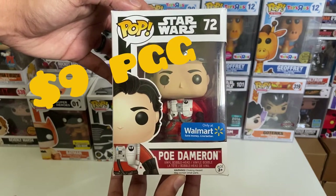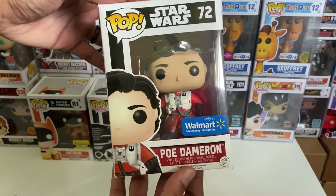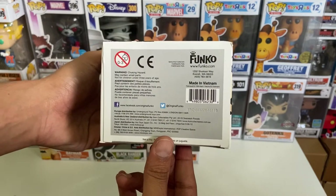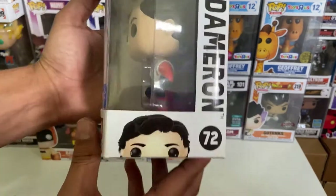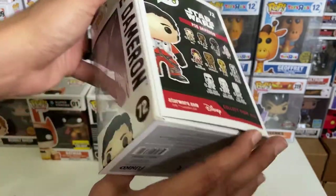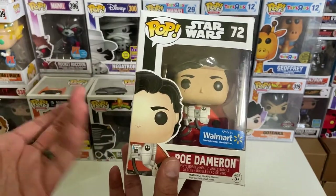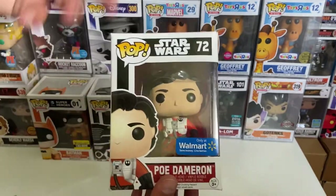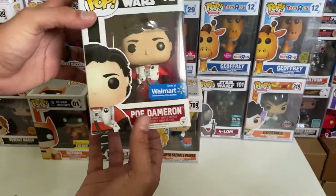Next pop out of the box — we have a Star Wars Po Dameron, a Walmart shared exclusive sticker. I'm not 100% sure of the year, maybe 2015. I know some of you know Star Wars pops well — let me know in the comments down below if this is a good pop or not. But I'm definitely happy to add it to the collection.